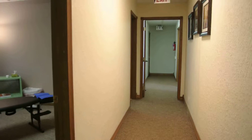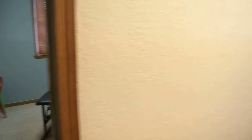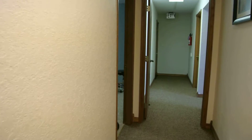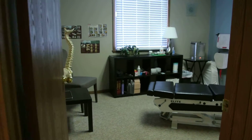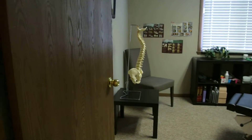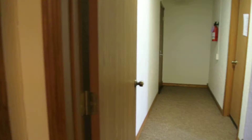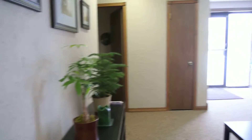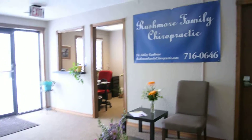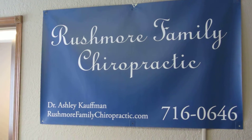Rushmore Family Chiropractic is located at 1107 Mount Rushmore Road. Our phone number is 605-716-0646. Our website, if you would please visit, is RushmoreFamilyChiropractic.com. We work with everybody from pediatric to geriatric and look forward to having the opportunity to help you and your family with all of your health care needs. Thank you.